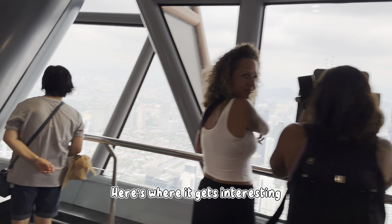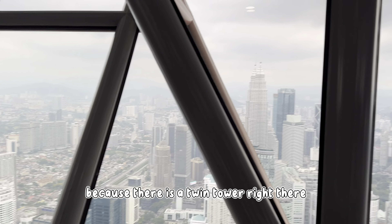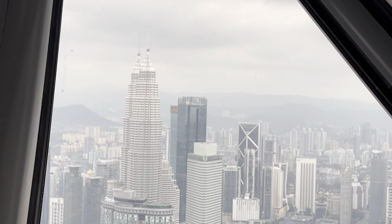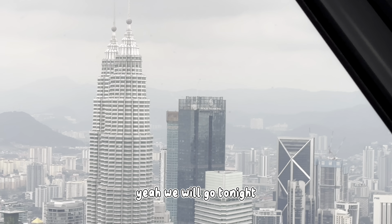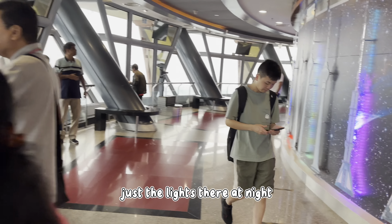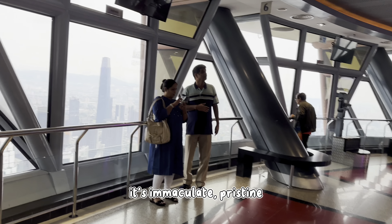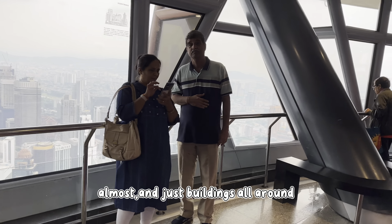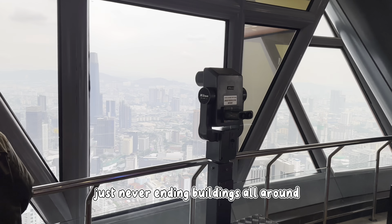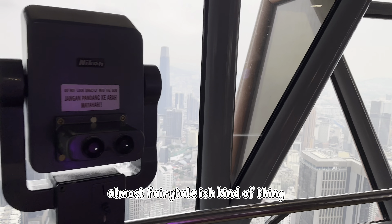Here's where it gets interesting, because there's the Petronas Twin Tower right there — check it out. The Petronas Twin Tower, which we'll go to tonight and I'll bring you guys there as well. Just the lights there at night — it's immaculate, pristine almost. Just buildings all around, never ending buildings, like a fairytale kind of thing.